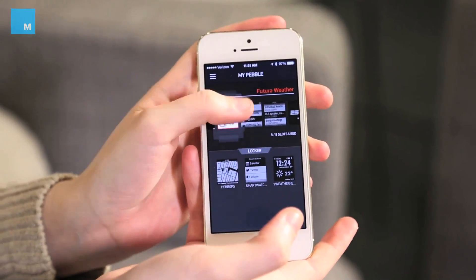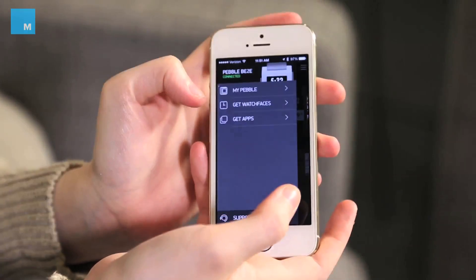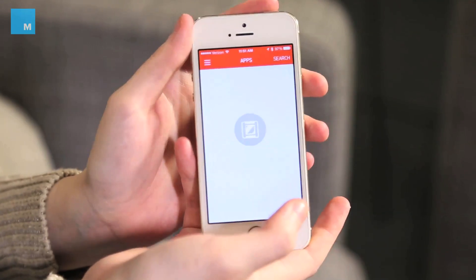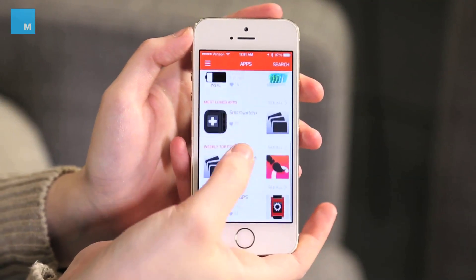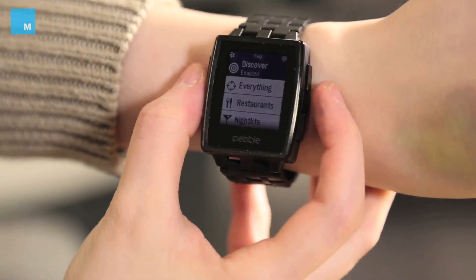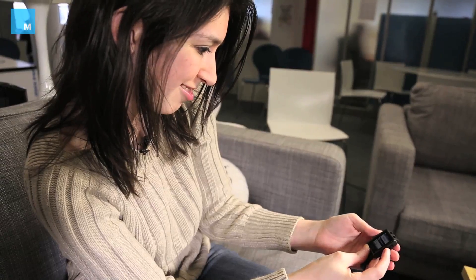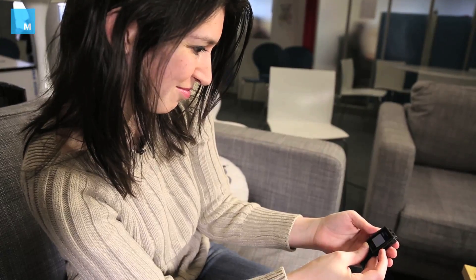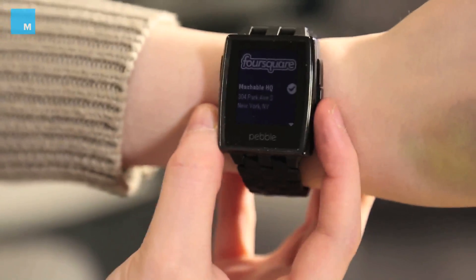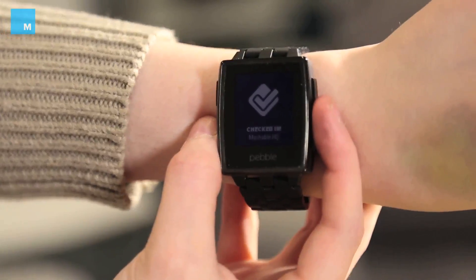Alongside the new watch, Pebble has also released a bunch of new apps and the long-awaited Pebble 2.0 software. Some of the apps you can now get on the Pebble include things like Yelp, Foursquare, and ESPN. Foursquare is one of my favorites — if you just click into Foursquare it's going to immediately show you places that are nearby, and you can cycle through different locations and check in just by tapping the middle button directly from your Pebble watch.